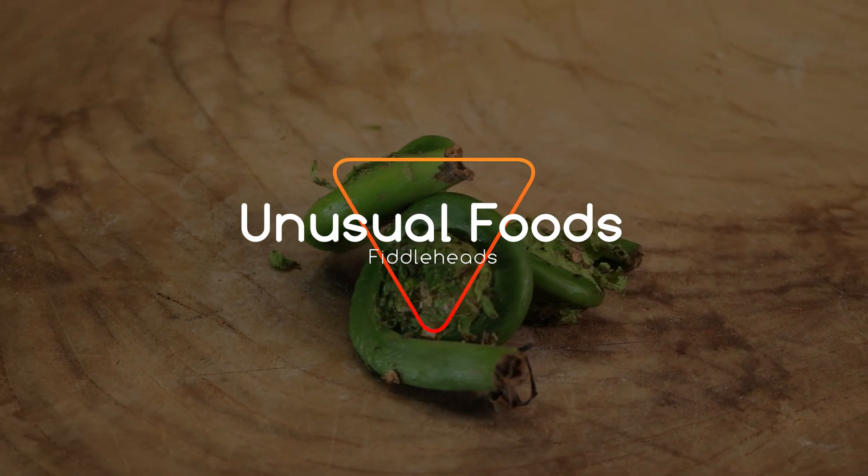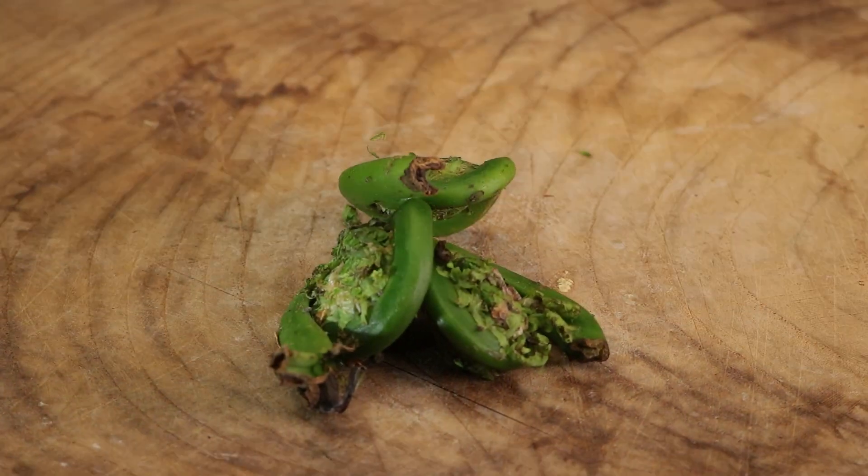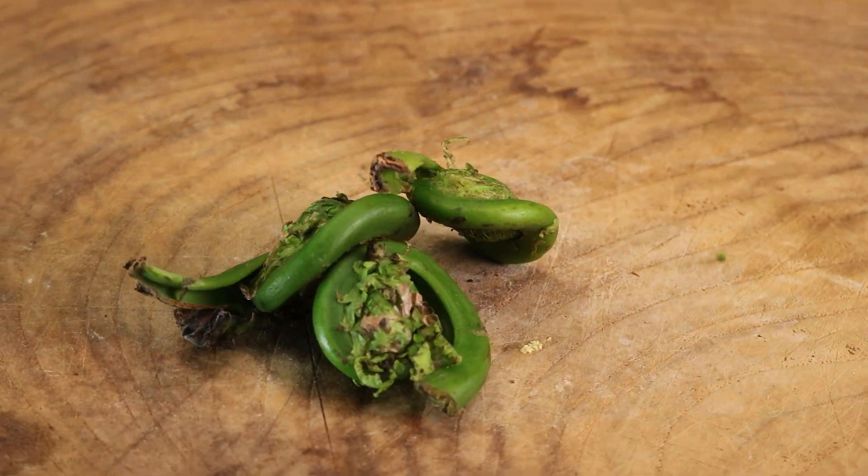Now fiddleheads, you'll see them all over the place. They're basically ferns, except they're the tiny little rolled up end of a fern when they start to grow.